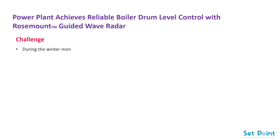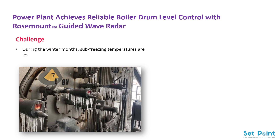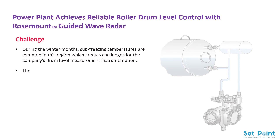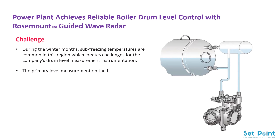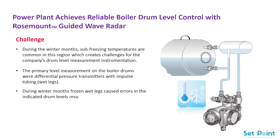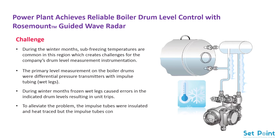Challenge: during the winter months, sub-freezing temperatures are common in this region, which creates challenges for the company's drum level measurement instrumentation. The primary level measurement on the boiler drums were differential pressure transmitters with impulse tubing wet legs. During winter months, frozen wet legs caused errors in the indicated drum levels, resulting in unit trips. To alleviate the problem, the impulse tubes were insulated and heat traced, but the impulse tubes continued to freeze.